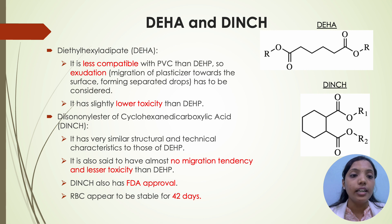Coming to DEHA — diethylhexyl adipate — it is less compatible with PVC than DEHP, so exudation has to be considered. Exudation is the migration of plasticizer towards the surface, forming separate drops. It has slightly lower toxicity than DEHP. Coming to DINCH — diisononyl ester of cyclohexane dicarboxylic acid — it has a very similar structure and technical characteristics to those of DEHP. It is said to have almost no migration tendency and lesser toxicity than DEHP, and also has FDA approval.